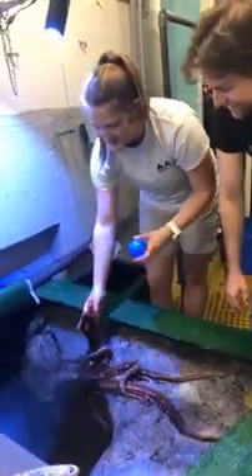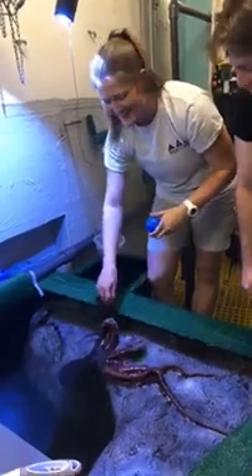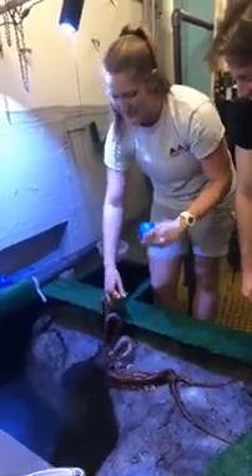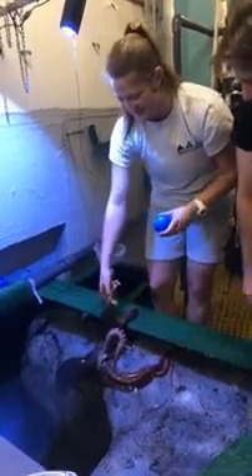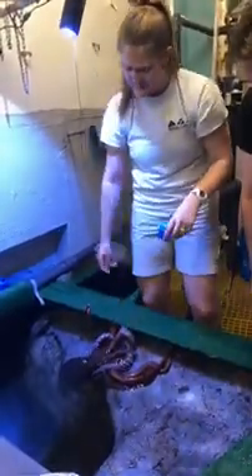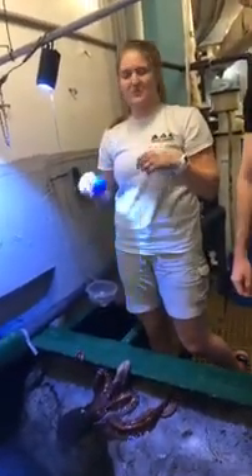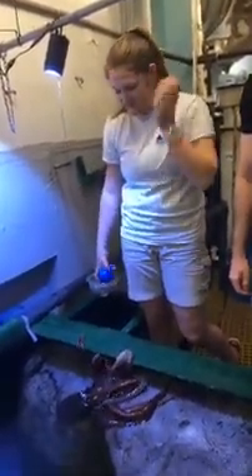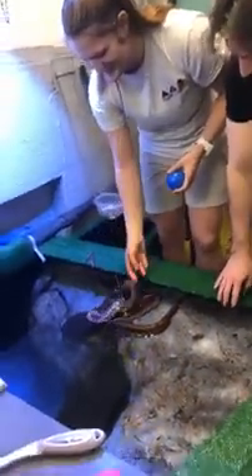Usually on food days she is super active. She also loves to help me clean — every time I have to grab a bag at the bottom to scrub she likes to grab onto the vacuum and go for a little ride as I'm cleaning the tank. Usually after feeds the next day she kind of hides, digests everything, and she is a little more secluded. But for the most part she is very outgoing.